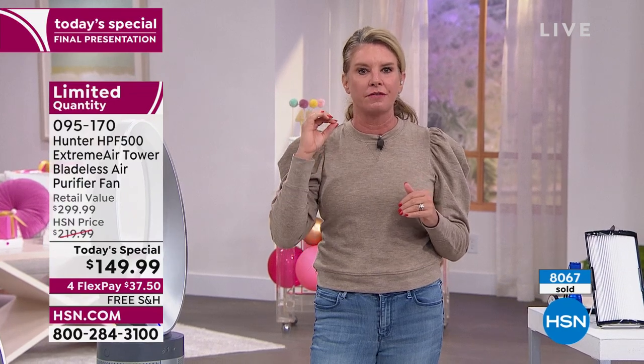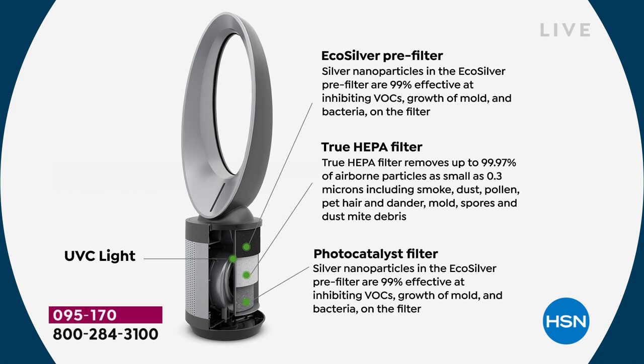The EcoSilver pre-filter gets rid of VOCs and odors and prohibits growth of mold and bacteria. The true HEPA filter gets rid of 99.97% of airborne particles like smoke, dust, and pollen. And then the UVC light combined with the photocatalyst filter will get things out of the air that you'd be shocked are actually in your air.